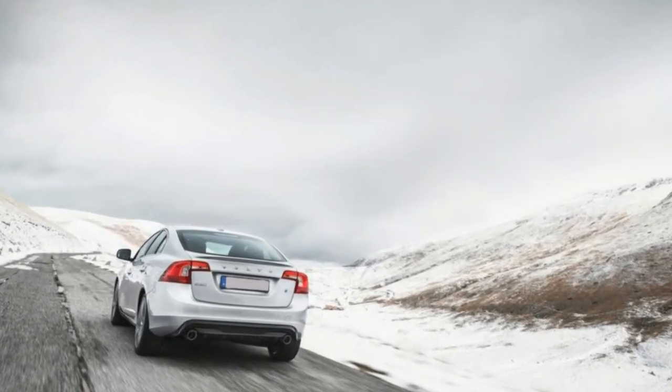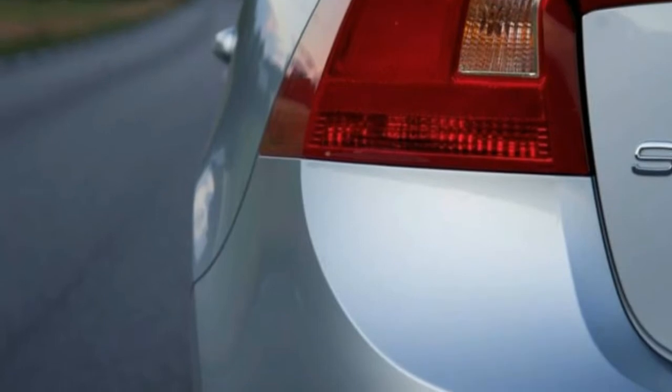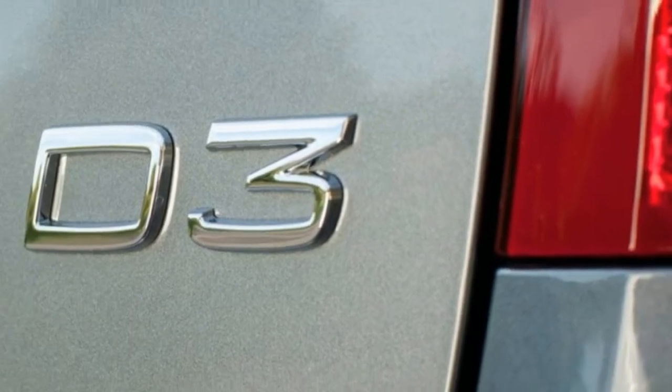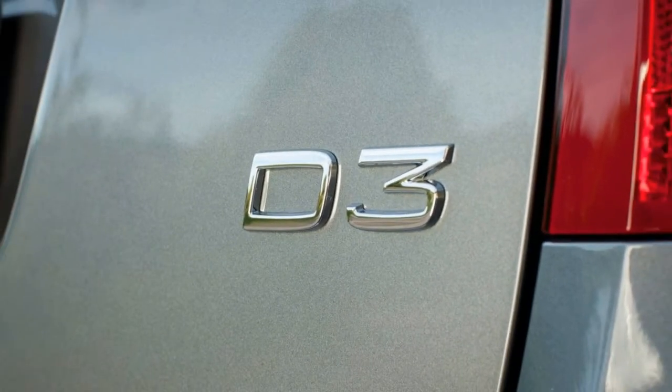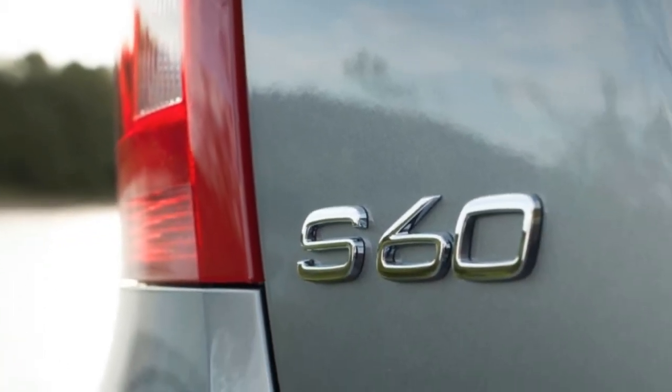In Volvo's S60 lineup, the Inscription trim first appeared at the Detroit Auto Show in January 2015, and means a well-equipped vehicle with an additional 3 inches of legroom in the rear. The Chinese market loves rear legroom, which is why you see so many long-wheelbase C-Classes, 5 Series, and A6s over there.